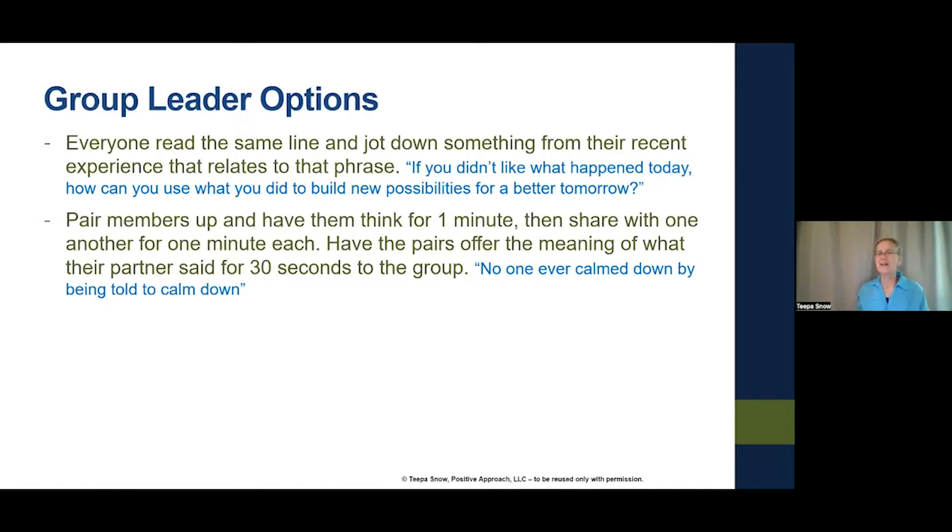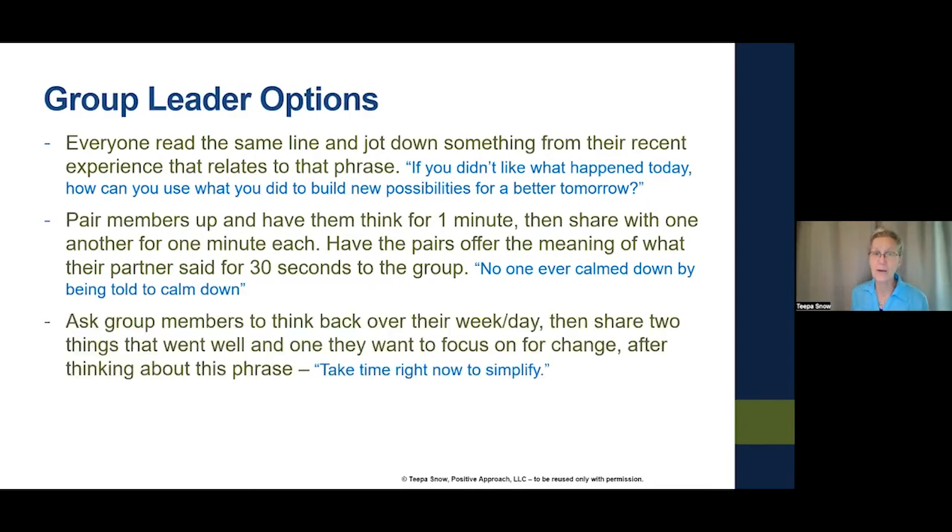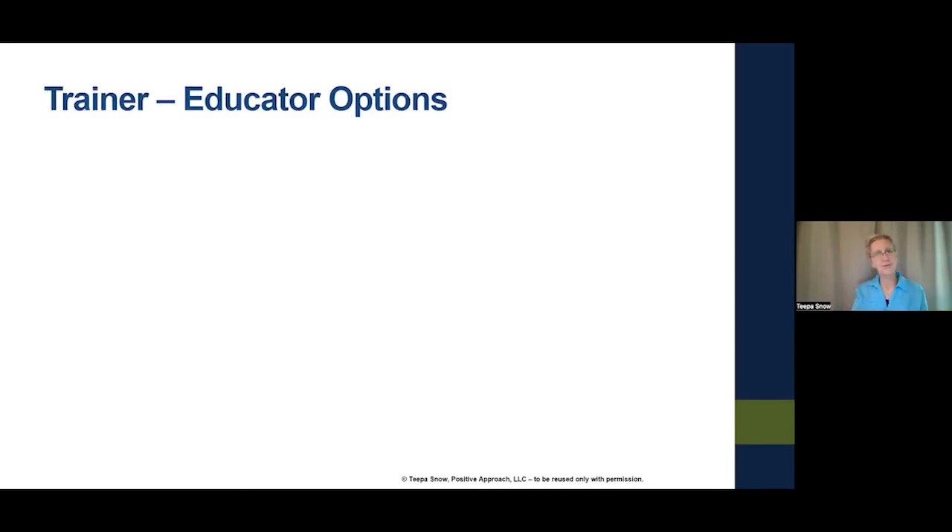The exercise requires you to listen well enough to get the other person's message, not yours. The phrase that came to me was: 'No one ever calmed down by being told to calm down.' A third option is to ask group members to think back over their week, share two things that went well and one they want to focus on for change, after reflecting on a phrase like 'Take time right now to simplify.'